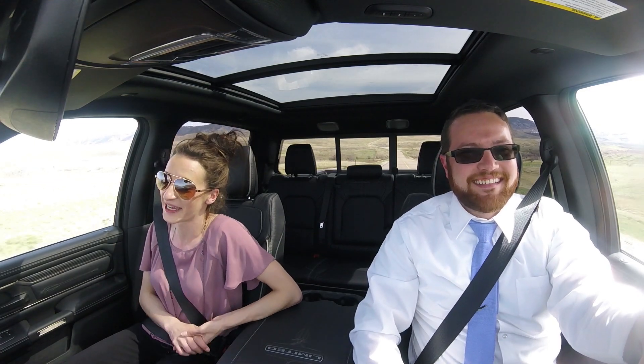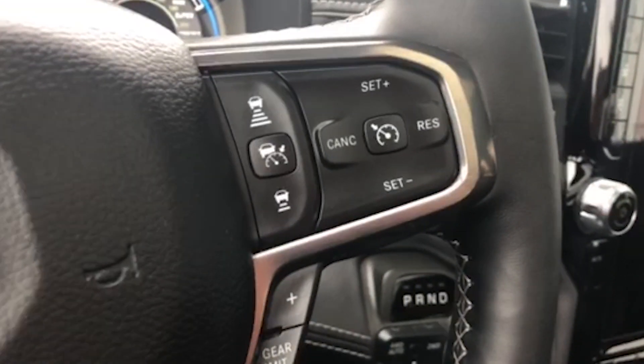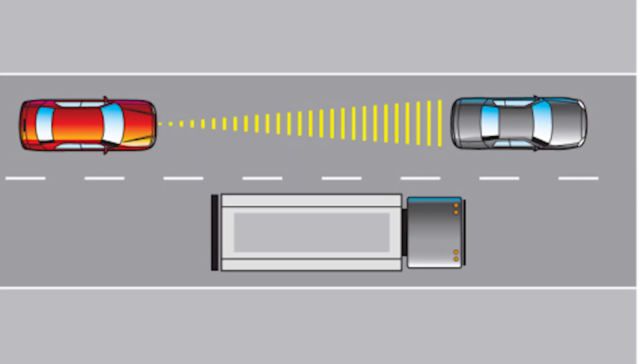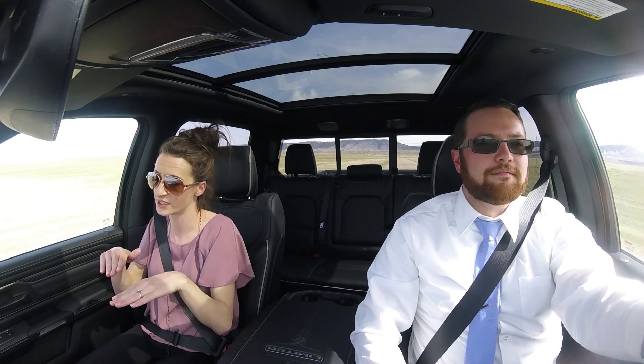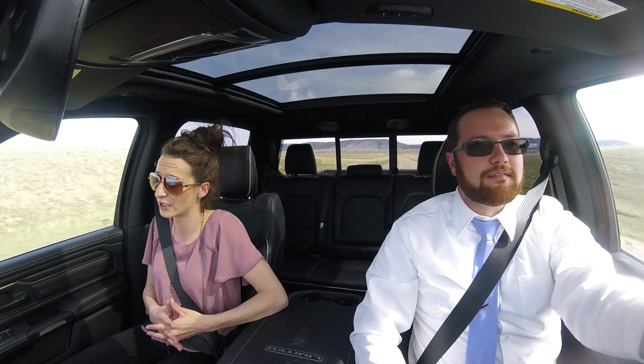This truck is loaded with safety features, and one of the coolest things is adaptive cruise control — the latest thing on new cars and SUVs, and now it's in trucks. You set your speed, but if you're on the interstate coming up behind a car going slower than you, the truck will automatically slow down. It has full adaptive cruise control, so if that car comes to a complete stop, the truck also stops, and when it starts going again, the truck starts going again too. Really cool especially for city or rush hour traffic.